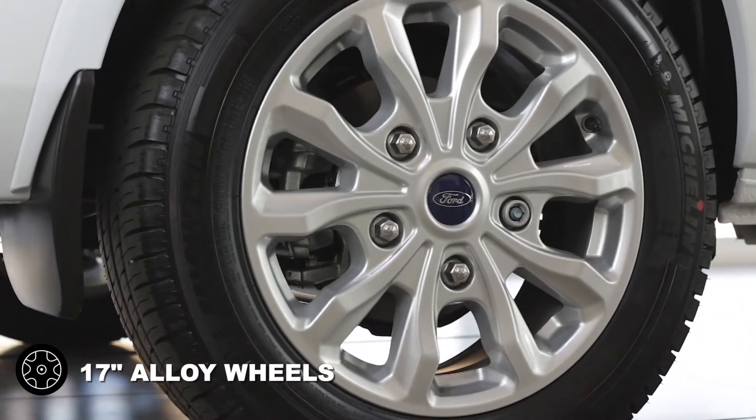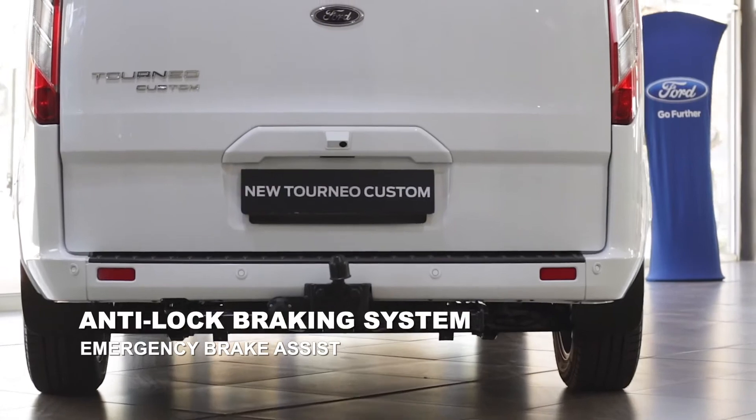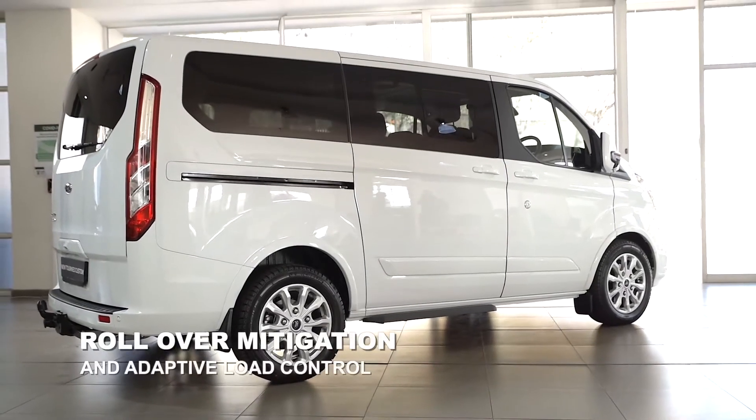17-inch alloy wheels, anti-lock braking system, emergency brake assist and emergency brake warning light, rollover mitigation and adaptive load control.